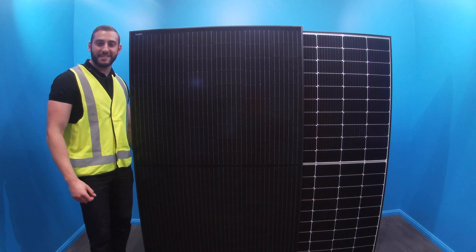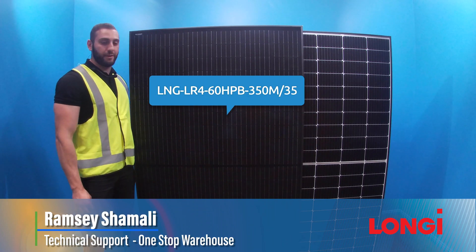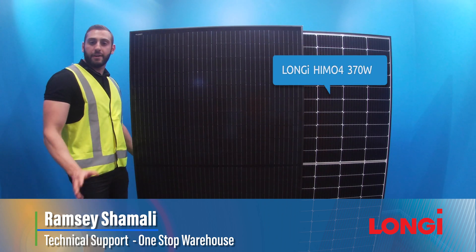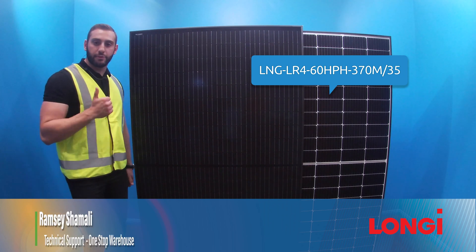G'day everyone, Ramsey here from OneSub Warehouse and today I'm sat next to the lovely HiMo4 monocrystalline panels from Longi. We have the all-black 350 watt panel and the normal 370 watt panel, and today I'd like to highlight two key features why these panels are the best for your installation. Stay tuned.